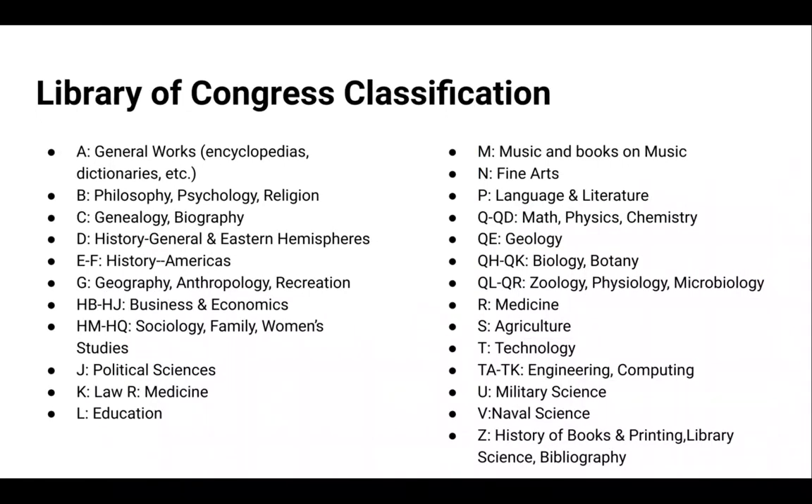Call numbers are only for our print collection — ebooks don't have a call number. You just access those online through our website. But if you're interested in browsing the physical books in the building, knowing what subjects the initial call number stands for can be quite useful. If you want to learn more about call numbers and classification, use the Ask a Librarian service on our website.